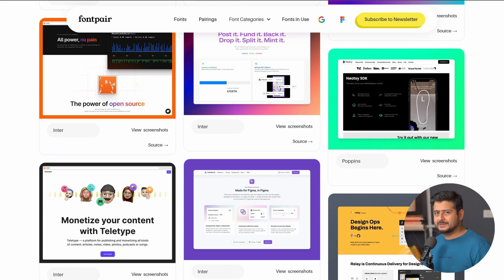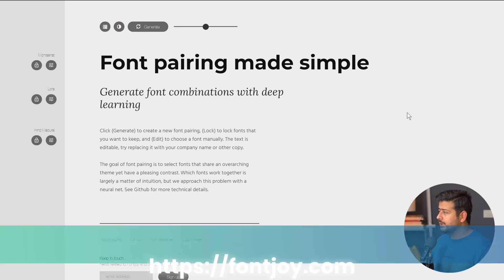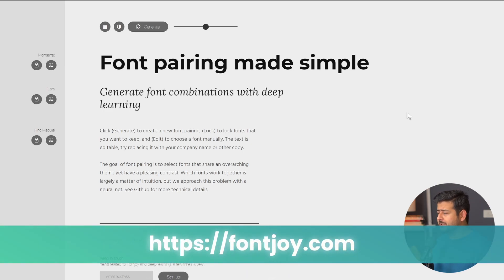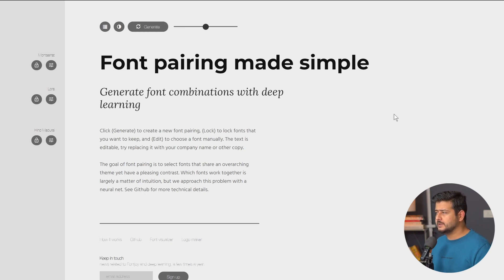Let's talk about the second website. The next website on the list — which is my favorite website to discover fonts, font pairings, and font combinations — is fontjoy.com. There are a bunch of options on the website to discover fonts, which I'll explain. First, what you need to understand is that as soon as you open the website, a font pairing is automatically generated for you.